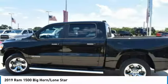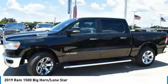Four-wheel disc brakes, privacy glass, tires — front all-season — and fog lamps.